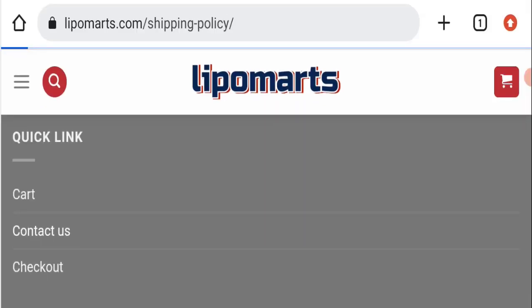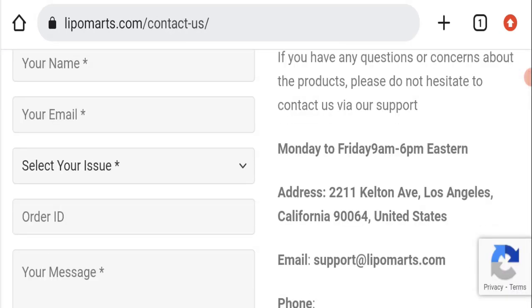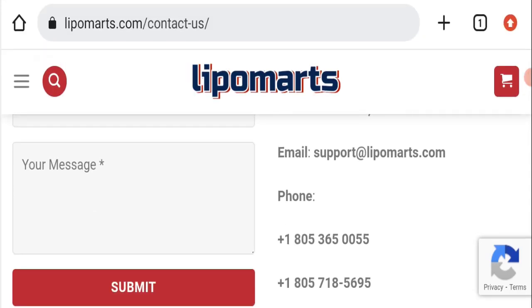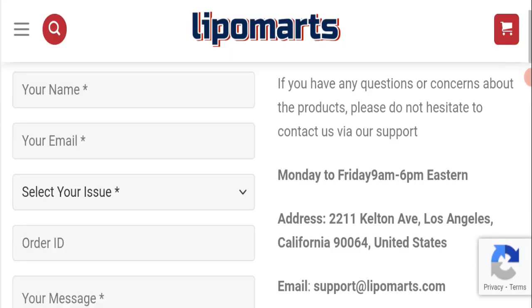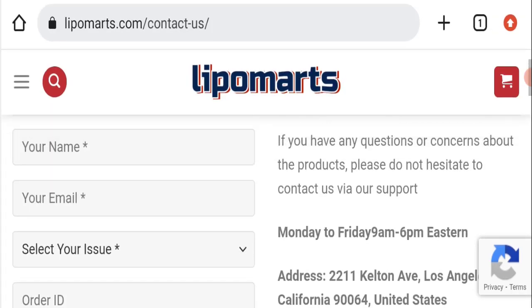On the contact page, they have mentioned their email address, which is support@lipomarts.com. Their email address matches the domain name, which is a good sign. They have also mentioned their phone number and their address, and there is also a contact form available.